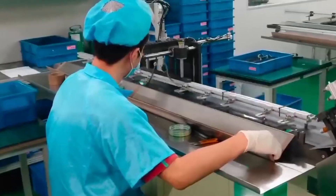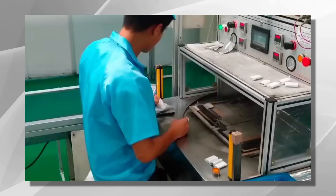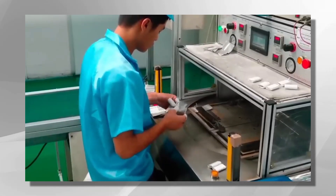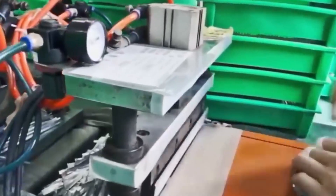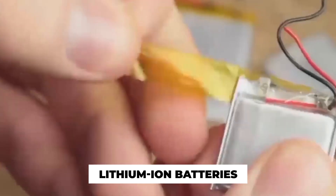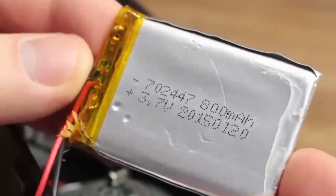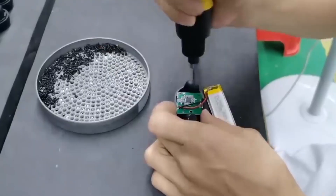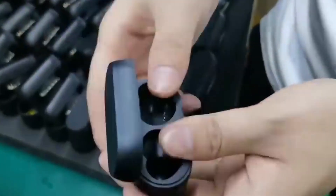Circuit boards play a critical role in controlling audio signals and powering the various features of earbuds. Their assembly involves automated surface mount technology, where components are precisely placed on the board and soldered. Advanced machinery and robotics ensure efficiency and accuracy throughout this process. Powering the earbuds is a rechargeable lithium-ion battery, known for high energy density and long-lasting performance. Battery cells are carefully selected, tested, and integrated into the earbuds' design, with precise placement and soldering of battery connections ensuring safe and reliable power supply.